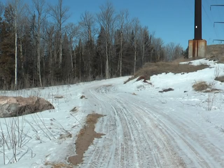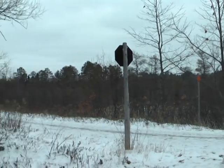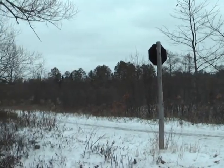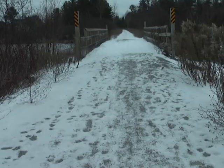But regardless of how many signs line the trail, the DNR believes the zero tolerance policy remains paramount. The DNR hopes these changes ensure three main qualities for their trails: it's family friendly, available to everyone, and safe.